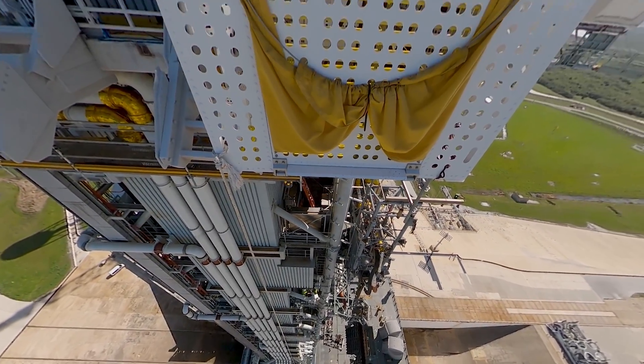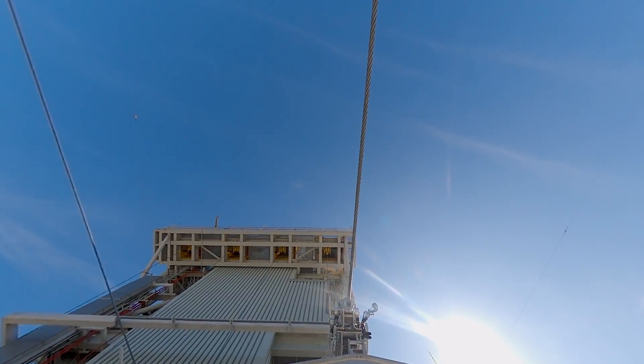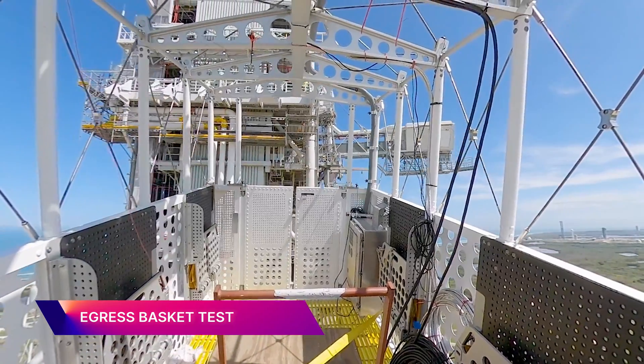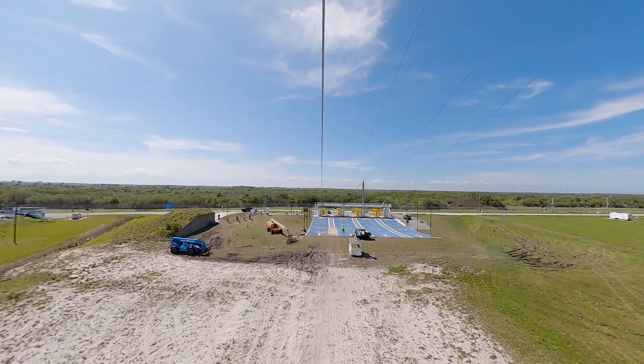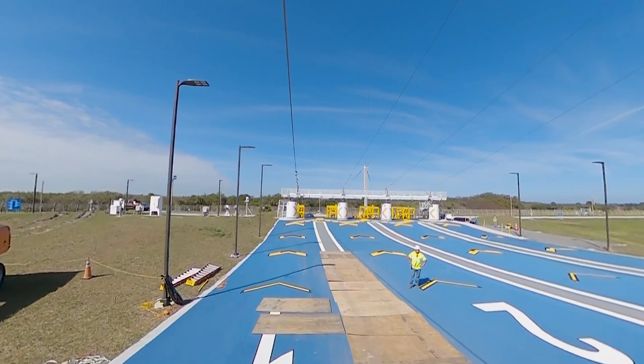Back at Kennedy and high above Launch Pad 39B, this 360-degree video takes you for a ride inside one of the Artemis emergency egress baskets. In the event of an emergency at the launch pad, astronauts and workers use this quick exit to get to safety.